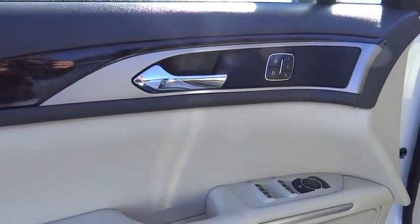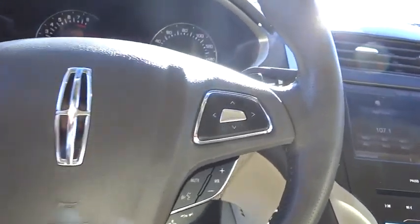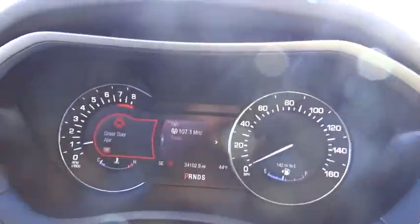Power steering, driver airbag, adjustable steering wheel, cruise control, keyless start, four-wheel disc brakes, floor mats, keyless entry, auto-dimming rear view mirror, PPO, aluminum wheel, premium sound system, universal garage door opener, climate control.